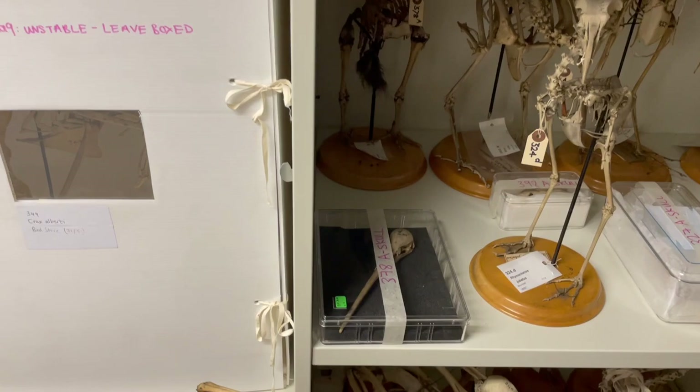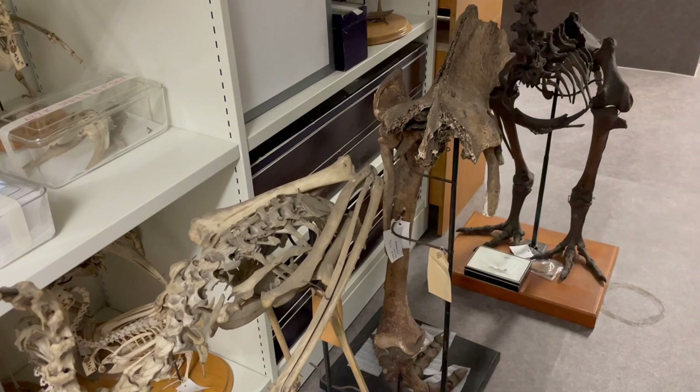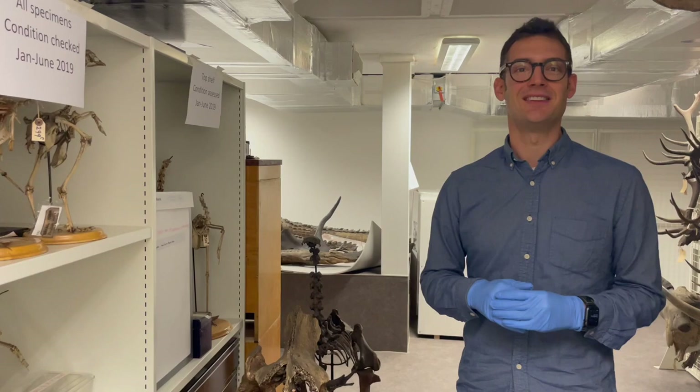Here you can see some of our fossil and subfossil material. This is the leg of an extinct moa — giant flightless birds that used to dominate the landscape in New Zealand. The collection here has a huge amount of really significant moa material, as well as quite a lot of bones from animals like dodos and other relatively recently extinct birds.